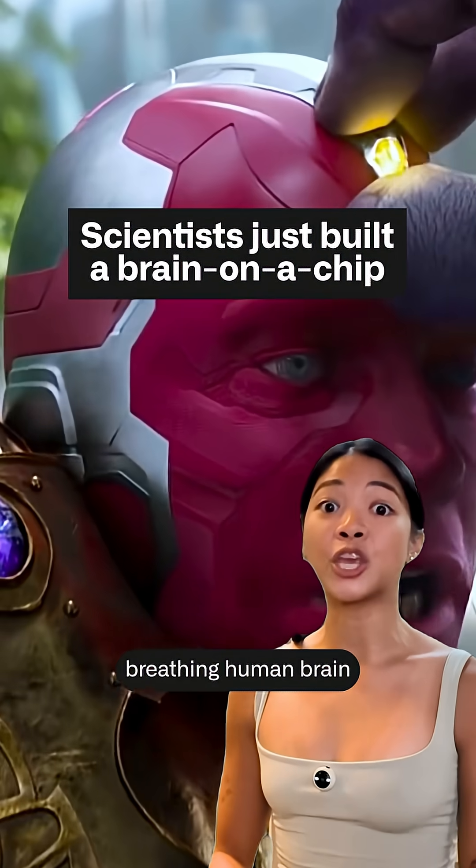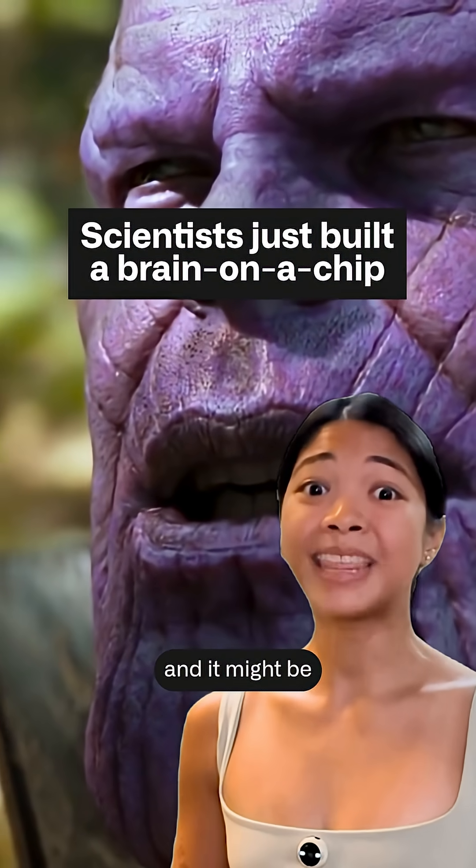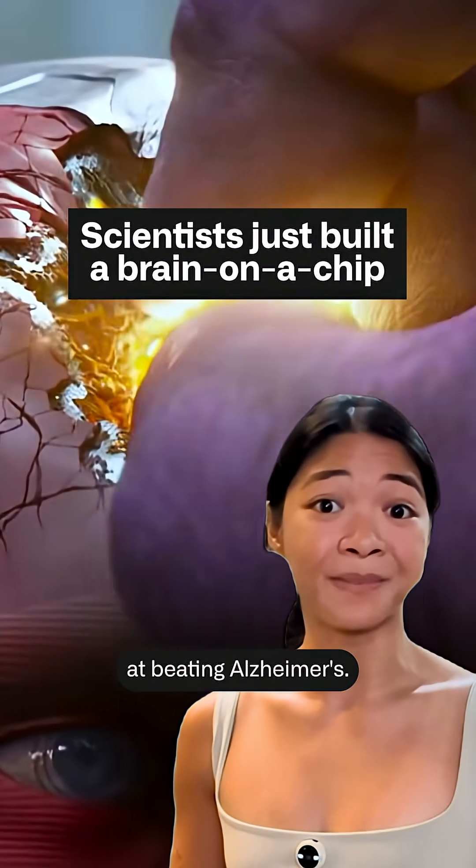Scientists just built a living, breathing human brain on a microchip, and it might be our best shot at beating Alzheimer's.